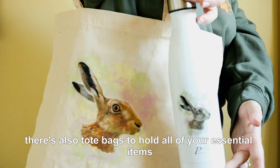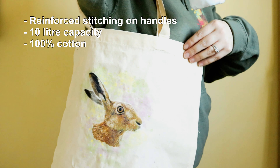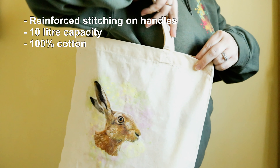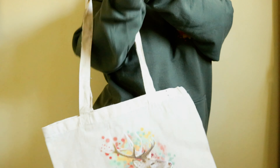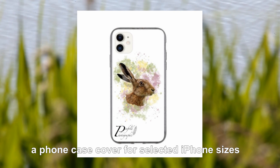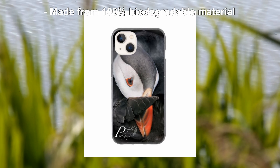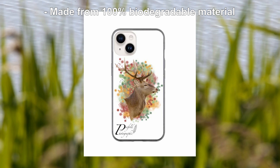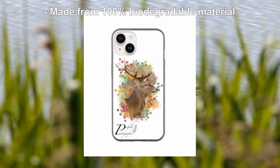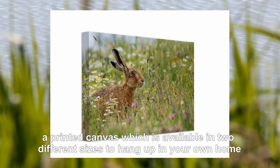There are also tote bags to hold all of your essential items, a phone case cover for selected iPhone sizes, and a printed canvas which is available in two different sizes to hang up in your own home.